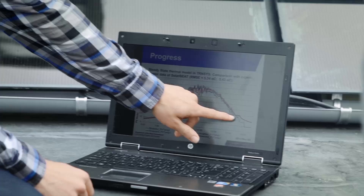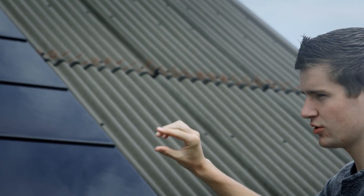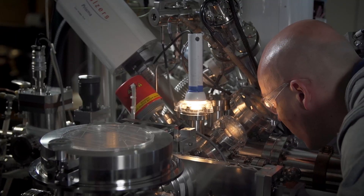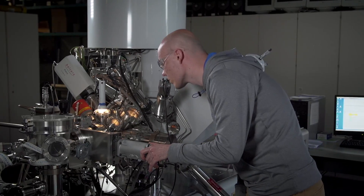Energy is a focal topic for Eindhoven University of Technology, involving almost every department. Great benefit can be gained from the education of new engineers and state-of-the-art research in the field of renewable energy.